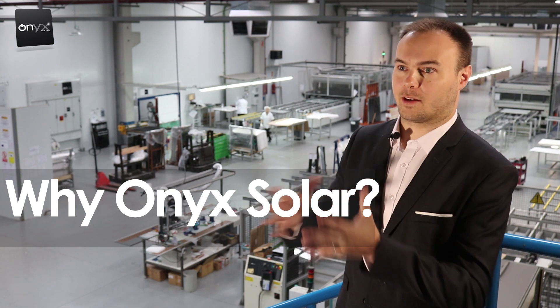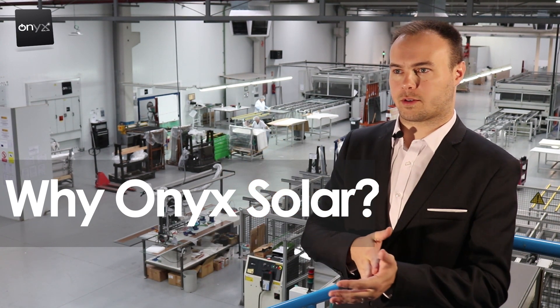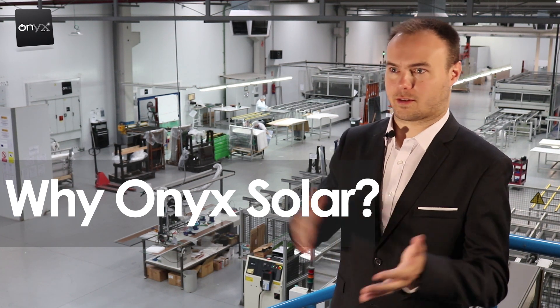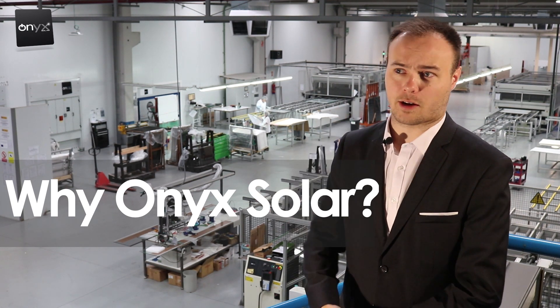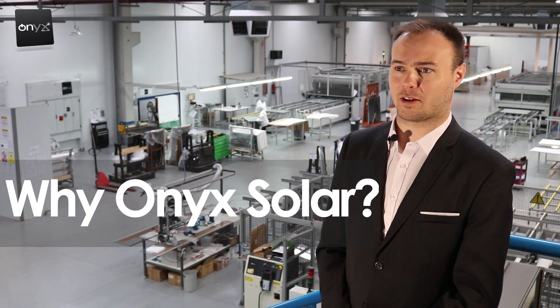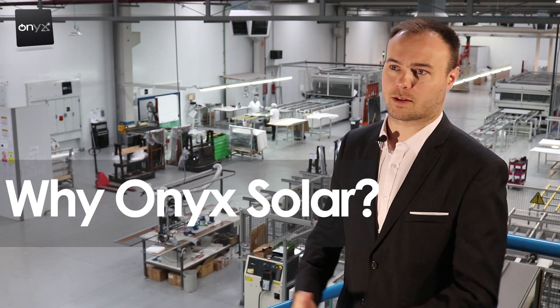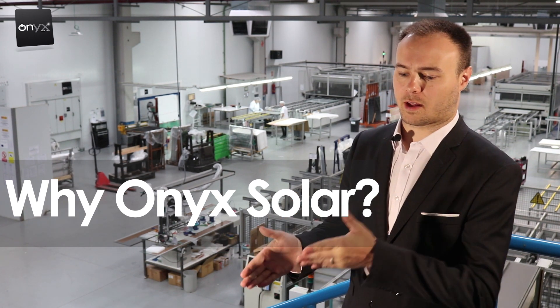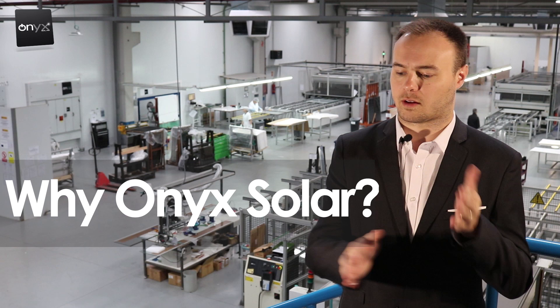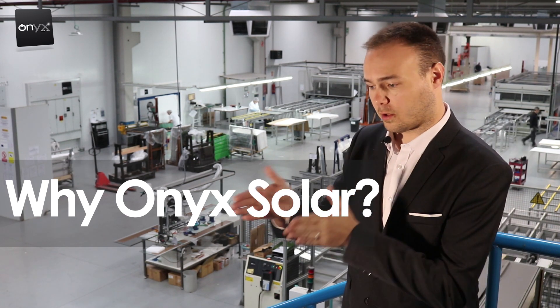Looking at the website or social media, you can see the history of all the awards Onyx has won — over 50 international awards and over 150 projects done on all five continents. Globally it's a very impressive company, and it's not something from the past — they're constantly improving, innovating, and winning new awards.